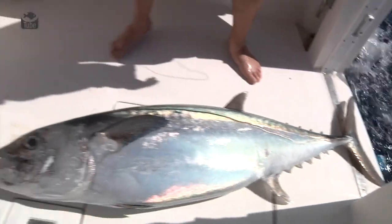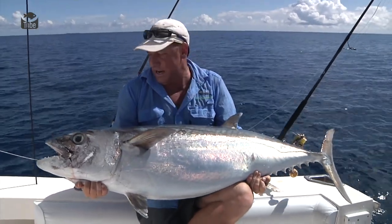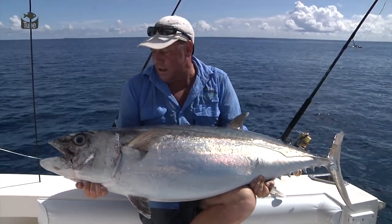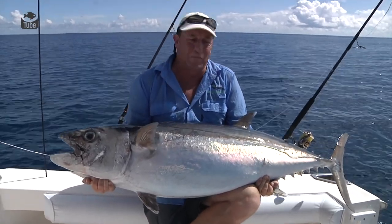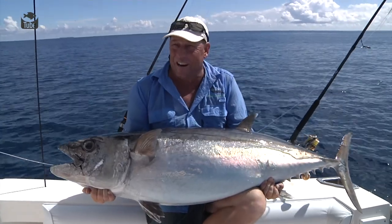This is what we come to the Seychelles for. Big dogtooth tuna like this. Smashed my stickbait right on the surface — most spectacular strike. One of the most spectacular fish you can catch spinning anywhere in the world.